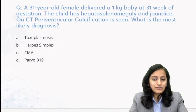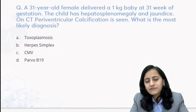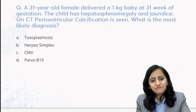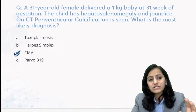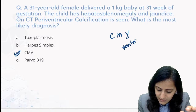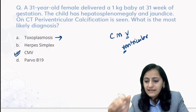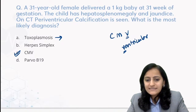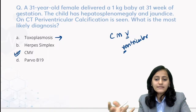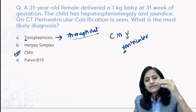The first question could be solved just on the basis of the CT finding of periventricular calcification. A 31-year-old female delivered a 1 kg baby with hepatosplenomegaly, jaundice, and on CT there was periventricular calcification. That itself is the main clue to diagnose CMV infection. Periventricular calcification is CMV - remember the V in CMV stands for ventricular. In toxoplasmosis, the calcification is diffuse - throughout the brain. So remember: T for toxoplasmosis means calcification throughout; CMV is periventricular calcification.